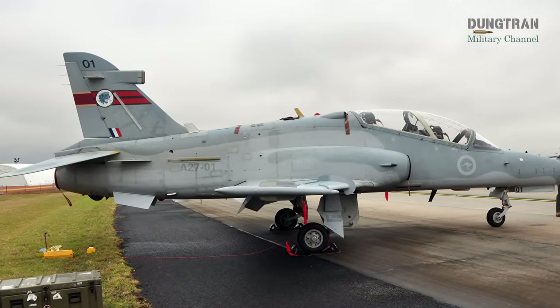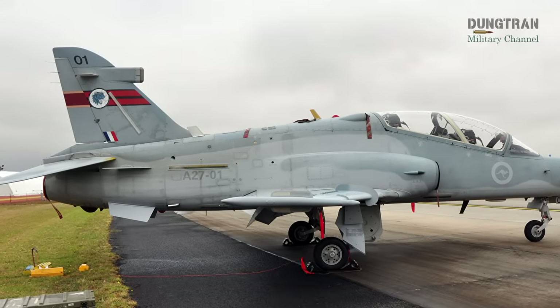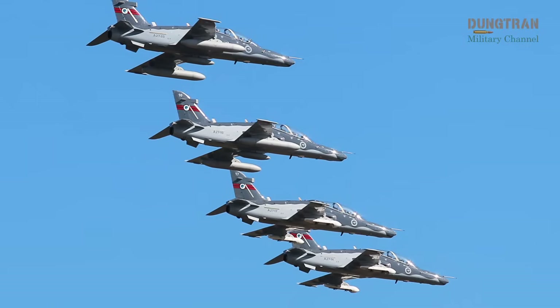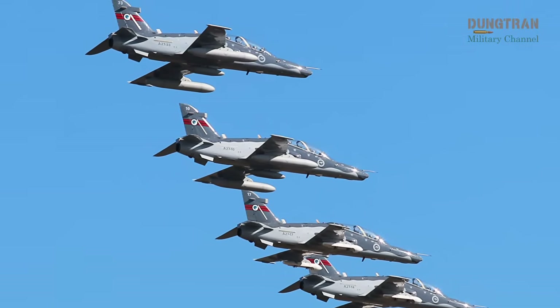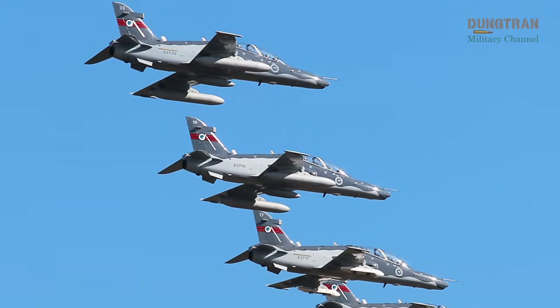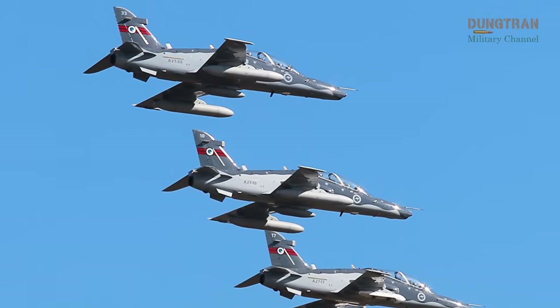Operating costs are estimated at 8,000 to 10,000 USD per flying hour, compared to the exorbitant rates of operating an F-35. Additionally, the system must integrate advanced simulators and training devices to create a seamless training pipeline, ensuring aircrew are combat-ready for Australia's increasingly complex security environment.